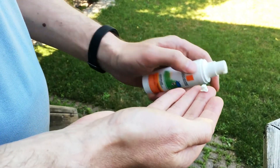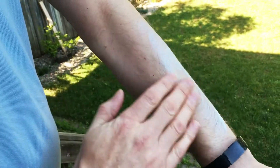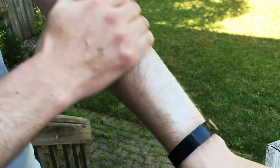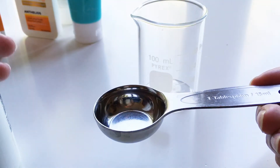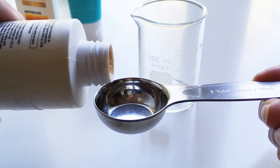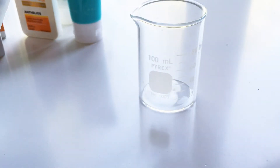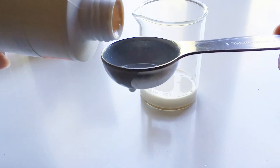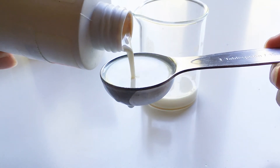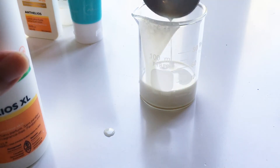Sunscreens have to be applied very generously. The Canadian Dermatology Association advises application of one palmful for each arm and for each leg. In practice, that's about 30 milliliters or two tablespoons for the arms and legs. And no matter what the SPF rating is, all sunscreens will wear off eventually, especially if you happen to be sweating or if you go swimming. So they need to be reapplied every two hours.